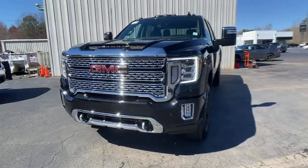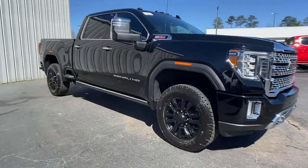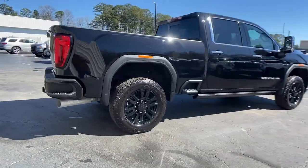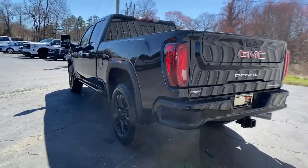Check out this 2021 GMC Sierra. Now is the perfect time to start a fresh new chapter in your traveling life. Take a closer look at this vehicle — its design and features represent an outstanding value. These are just some of the great options this vehicle comes with.